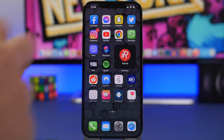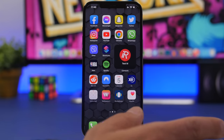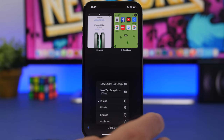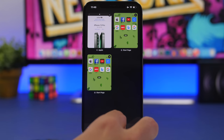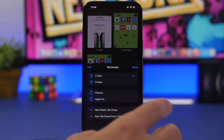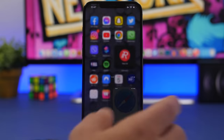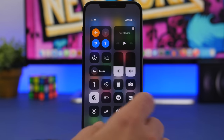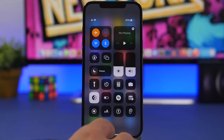Last but not least is 3D Touch. A lot of people don't use this feature, but it's super useful in many cases. For example, on Safari, instead of navigating through tabs to open a private tab — which takes a lot of steps — you can just 3D Touch the Safari icon and tap 'New Private Tab.' You can use 3D Touch for almost everything on iOS, including the Control Center, where you can 3D Touch Notes to create a new note, take a photo, or scan a document directly.